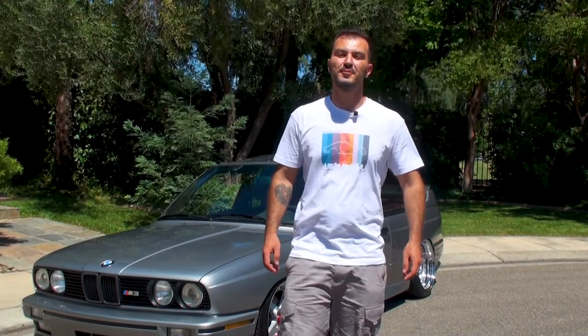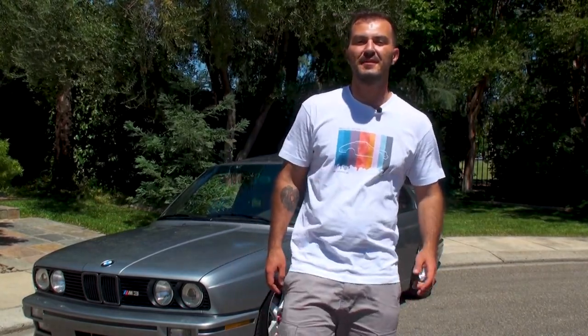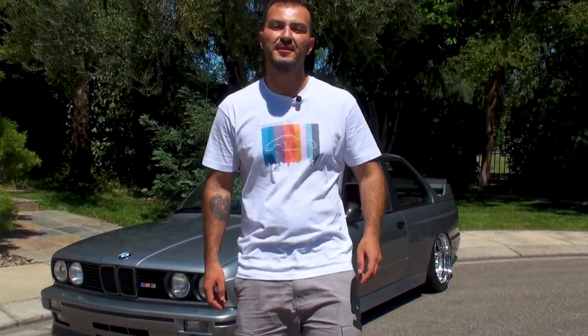What's up guys, G here with Heritage Group. Welcome back to another Meeting the Driver episode. Today's guest is going to be David and his beautiful E30 M3. Before we get into that, if you like our content, make sure to hit the like and subscribe button and we'll see you soon.